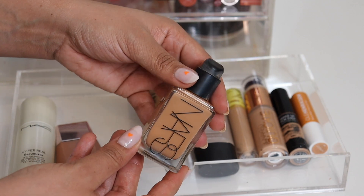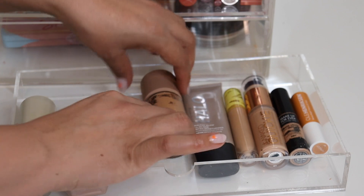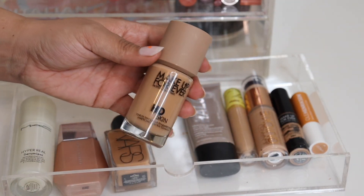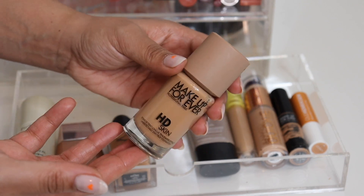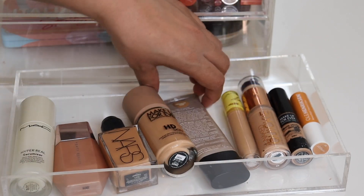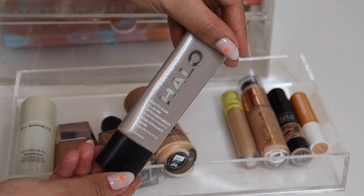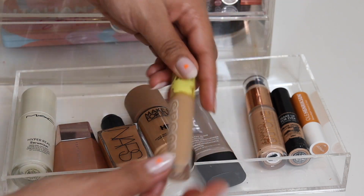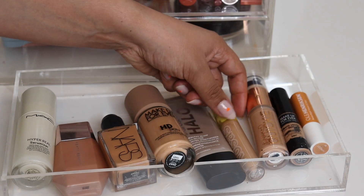I've been wearing a ton of the NARS Light Reflecting Foundation — if my new foundation routine video is up I'll link it below, otherwise it's coming. This foundation is back in heavy rotation. Then Makeup Forever sent me their new powder foundation but it's too dark — it's the HD Matte Powder Foundation — and that kind of encouraged me to bring this back out. For easy days I've been wearing my Smashbox Halo Tinted Moisturizer.